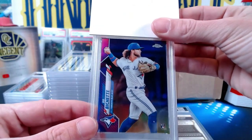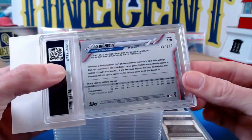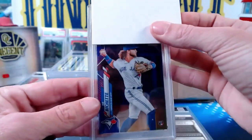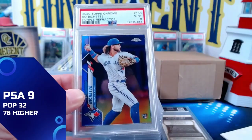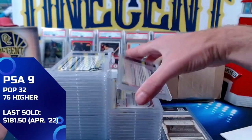Now we have the purple Bo Bichette from 2020 — another Bo Bichette submitted by Nick D. This one is numbered 145 out of 299 from 2020 Topps Chrome, the purple refractor. We get a Mint 9 on the Bo Bichette purple for Nick D.